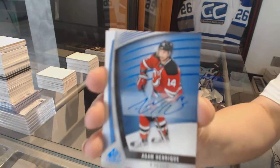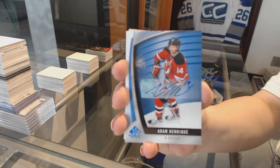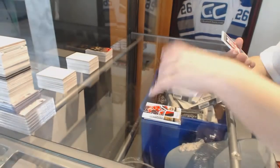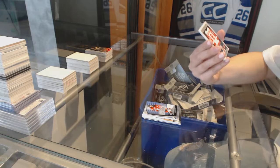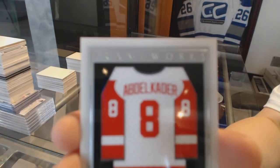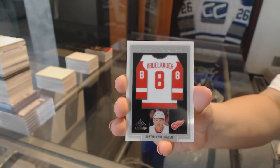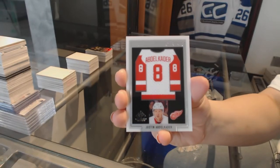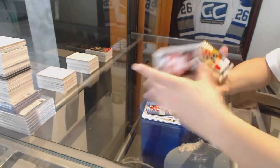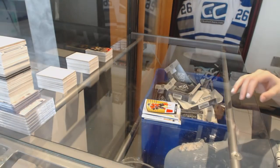A blue auto of Adam Henrique for the New Jersey Devils. I love these cards. A Frameworks jersey for the Detroit Red Wings — Justin Abdelkader. And we finish off with a Mark Giordano jersey for the Flames. There we go.